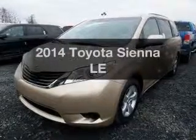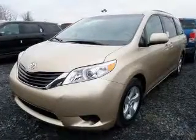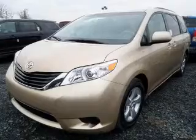Presenting the 2014 Toyota Sienna. If you're looking for a first-rate auto, this one could be yours today.